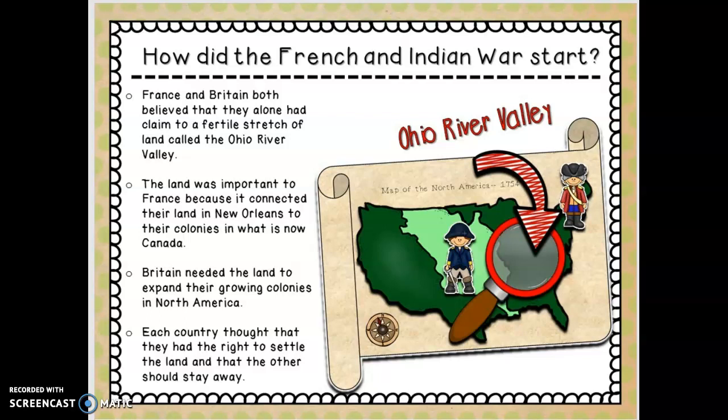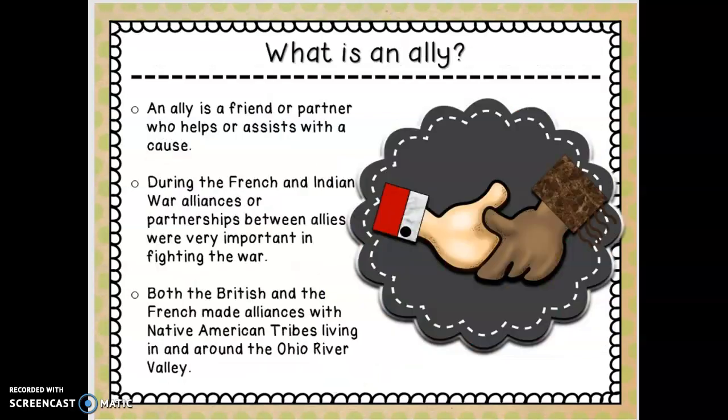Each country thought they had the right to settle the land and that the other should stay away. Let's talk about what an ally is — an ally is a friend or partner who helps with a cause. Right now the United States has several allies; Britain is one of our strongest. But during this period we're discussing, we were allied with the French, the English, and the Germans. Alliances — partnerships between allies — were very important in fighting the French and Indian War.